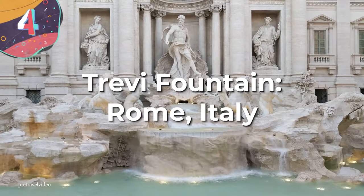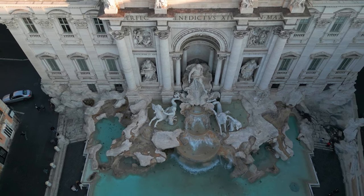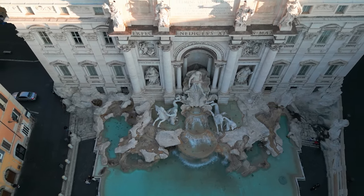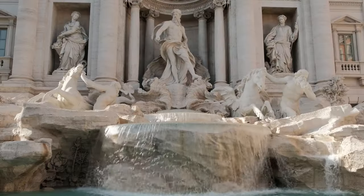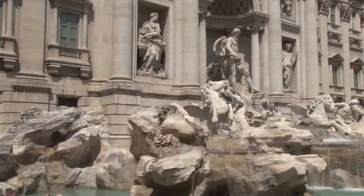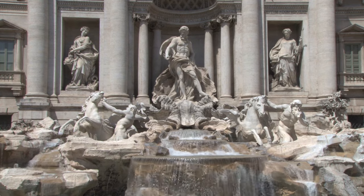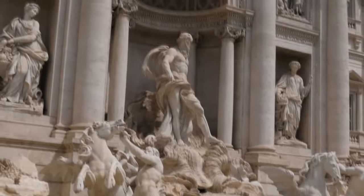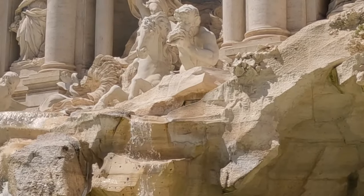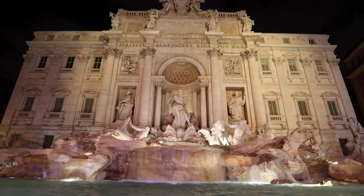Number 4. The Trevi Fountain, Rome. The Trevi Fountain is an iconic masterpiece nestled in the heart of Rome — a fascinating example of artistic brilliance and architectural magnificence. The fountain was commissioned by Pope Clement XII and completed in 1762, and today it stands as an example of the Baroque period. It was designed by Italian architect Niccolò Salvi, and when Salvi passed away in 1751, the construction was overseen by Giuseppe Panini. The fountain was built to celebrate the restoration of the Aqua Vergine, one of the ancient Rome aqueducts. It stands approximately 86.2 feet in height and spans a width of 160 feet — the largest Baroque fountain in the city and one of the most famous fountains in the world.